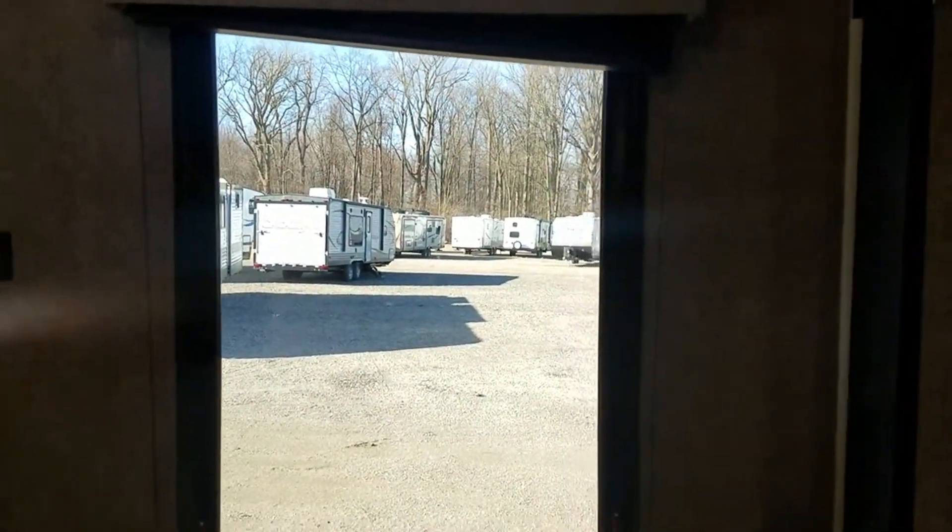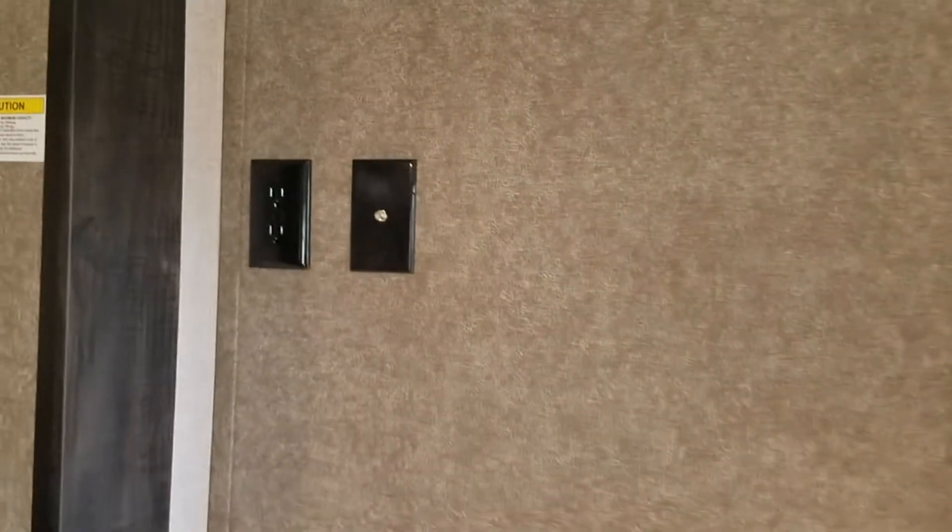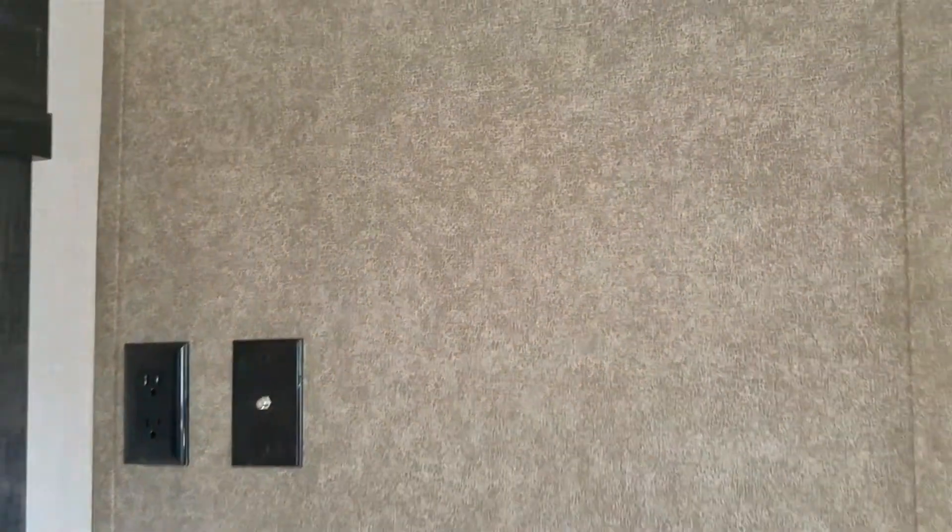There's a nice little cubby hole there for whoever's sleeping here to put their stuff. Down here you have a bunch of cubbies — really nice for kids — and even a little wardrobe closet. There's another deep cabinet down here, a good-size window in the back to let in a lot of light, and a light up top on the bunk. There's also a spot for a TV that can be mounted on this wall.